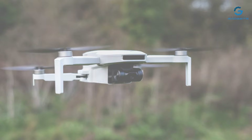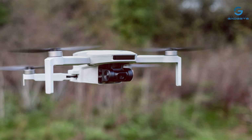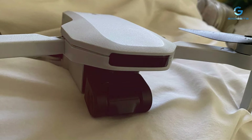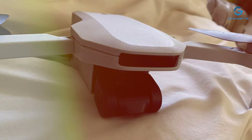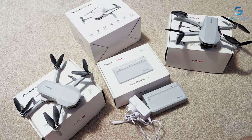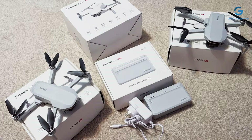With an incredible 62-minute flight time, the Potencek ATOM Southeast offers extended aerial exploration, allowing you to cover vast distances and capture immersive footage without interruption. Plus, with GPS navigation, you can fly with confidence knowing that your drone will return home safely with the touch of a button. Experience the freedom of flight and unlock new perspectives with the Potencek ATOM Southeast GPS drone.